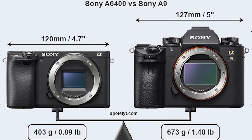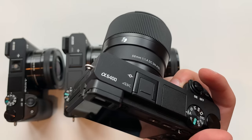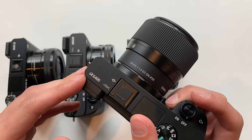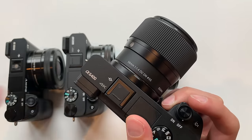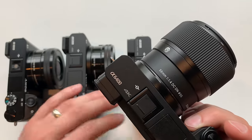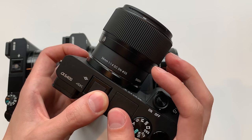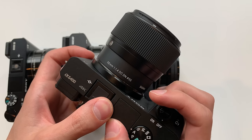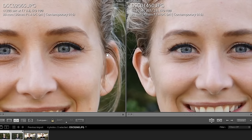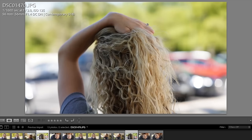Sony took the processor from their $4,000 Sony A9 full-frame camera and put it into this tiny body, enabling a whole host of improvements. The biggest change in my opinion is the color science. Sony's color science has not always been the best, but it made a giant leap with the A6400 — I'd say it's very close if not identical to the Sony A7 III full-frame camera, which costs $2,000. In side-by-side photos, skin tones were much better on the A6400 and colors were more accurate and vibrant.